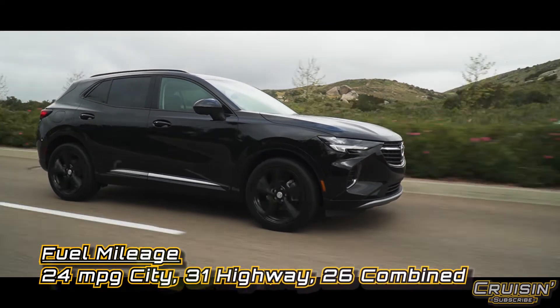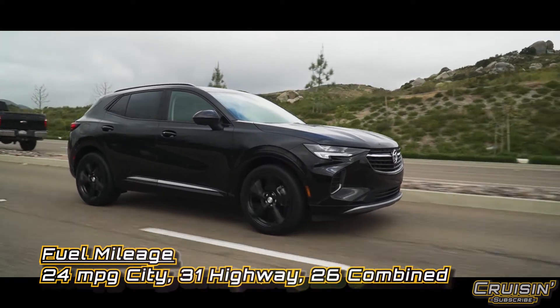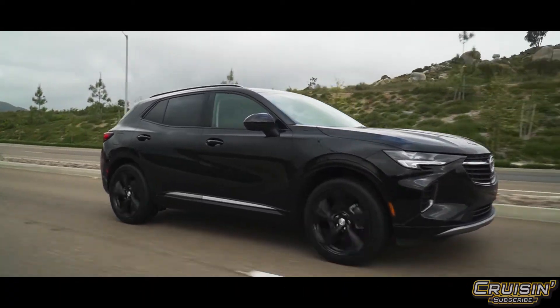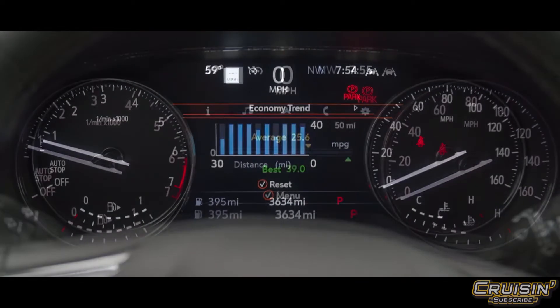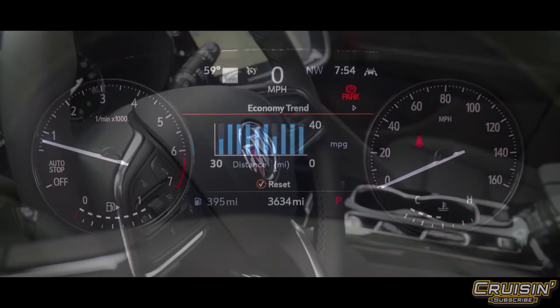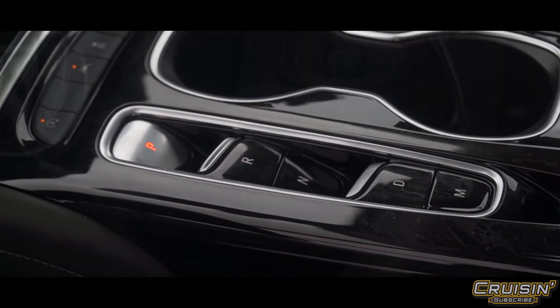Fuel mileage is 24 city, 31 highway, 26 combined. I'm averaging about 30 to 31 miles per gallon. You can use E85 if you're so inclined, which is pretty inexpensive compared to gas prices. Otherwise you just run regular unleaded fuel.